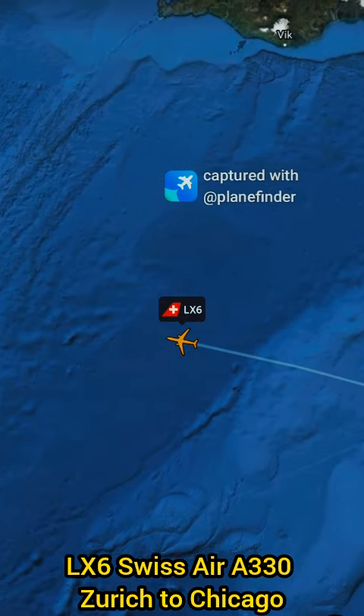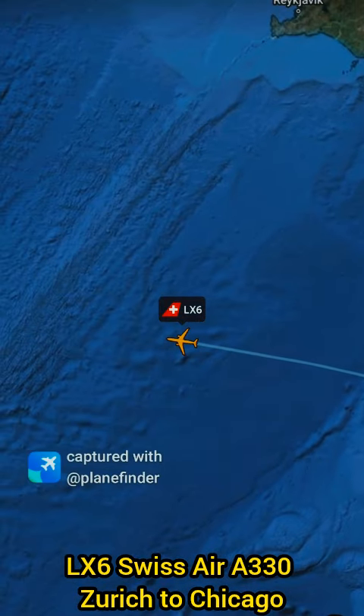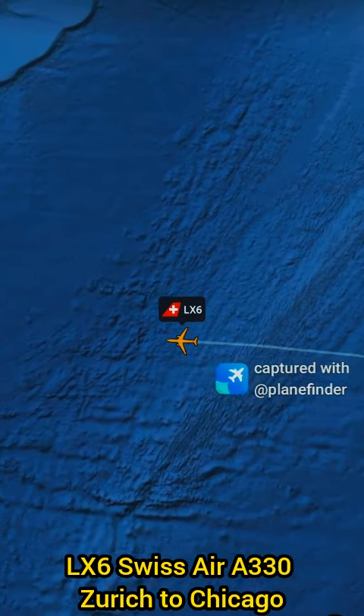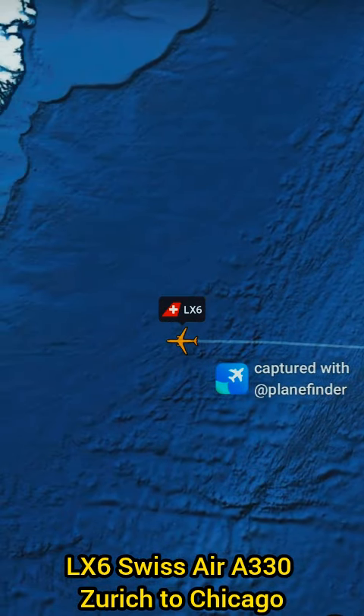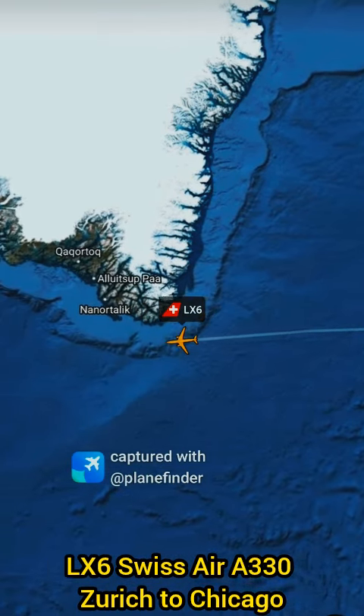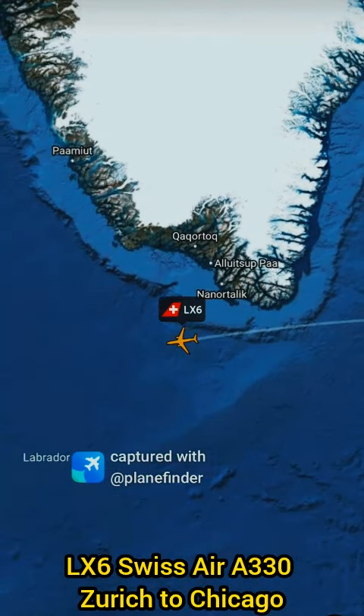After departing Zurich, the flight generally heads northwest, crossing over Germany, the North Sea, the UK, and the Atlantic Ocean before entering Canadian airspace. It then continues over Quebec and Ontario before descending into Chicago.